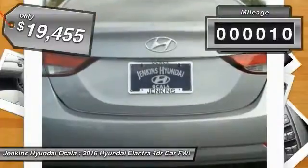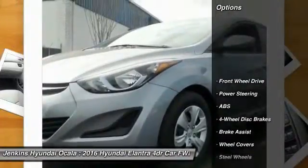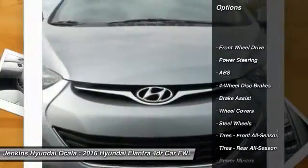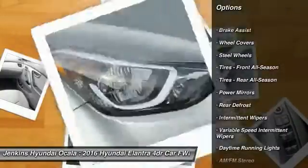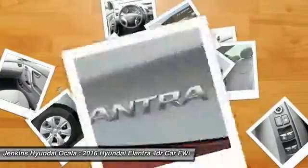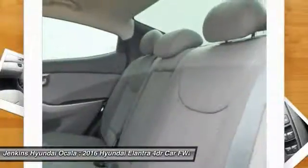This vehicle has less than 100 miles. Here are some of this vehicle's great options: traction control, anti-lock braking system, keyless entry, stability control, driver airbag, power steering, adjustable steering wheel, four-wheel disc brakes, cruise control, and AM/FM stereo radio.